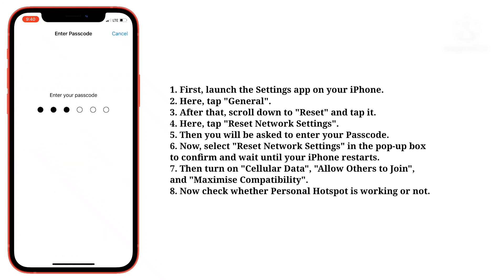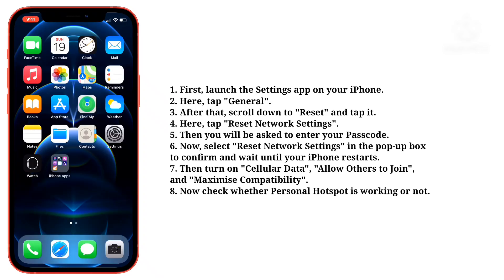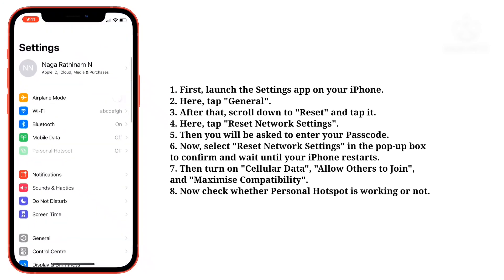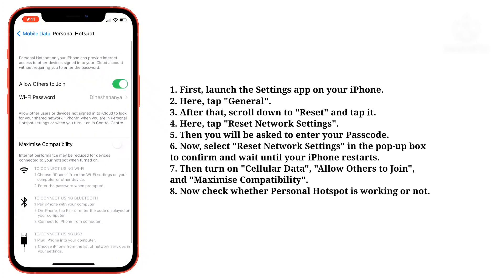Then you will be asked to enter your passcode. Now select reset network settings in the pop-up box to confirm, and wait until your iPhone restarts. Then turn on cellular data, allow others to join, and maximize compatibility. Now check whether personal hotspot is working or not.